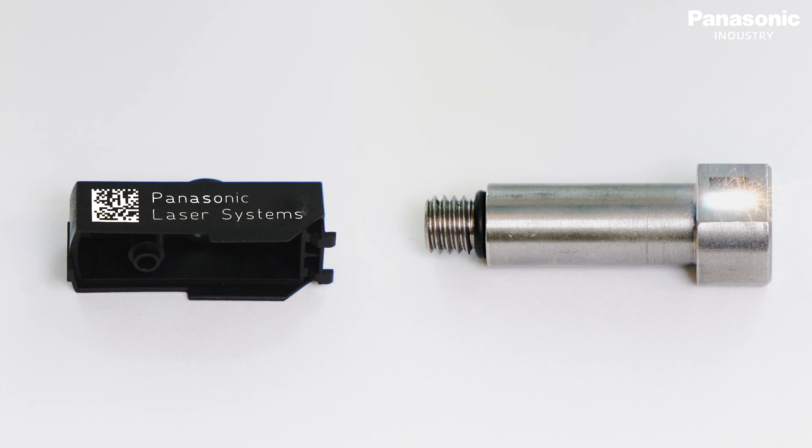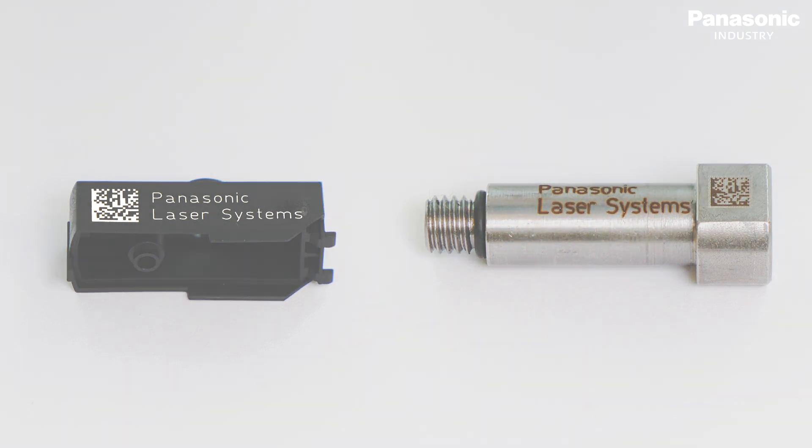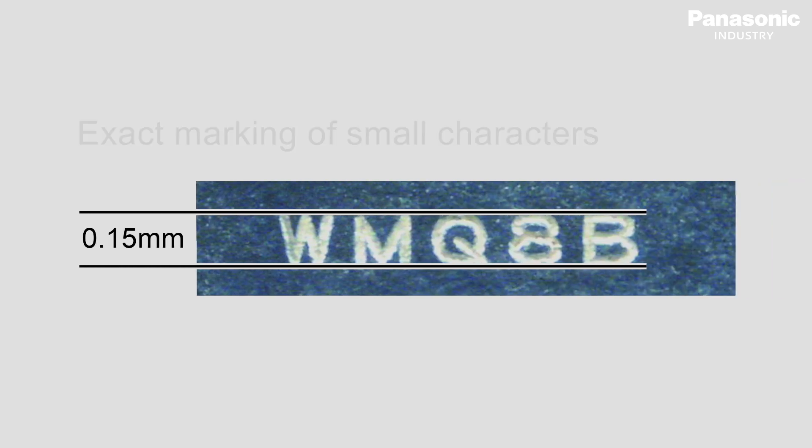As the short pulse laser can prevent heat from spreading when the laser is irradiated on a work piece, it allows marking characters in much finer line segments. It is possible to mark characters as small as 0.15 mm by 0.15 mm.